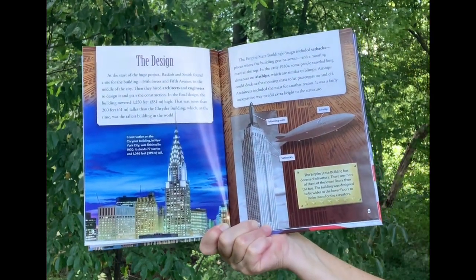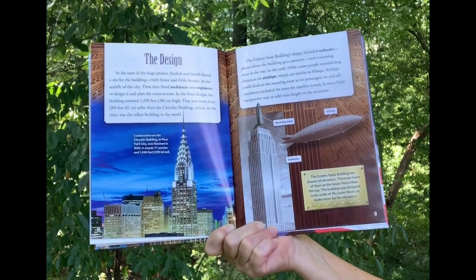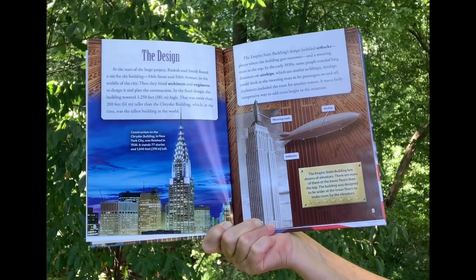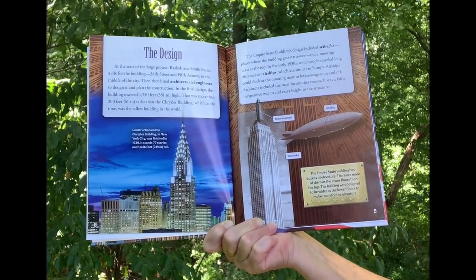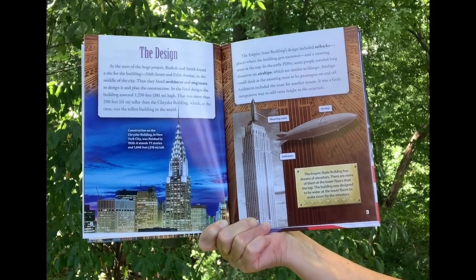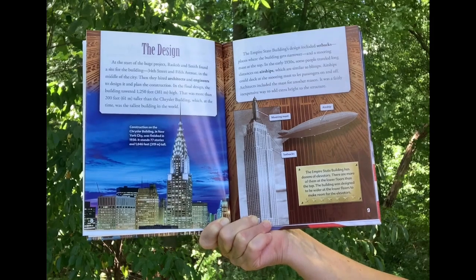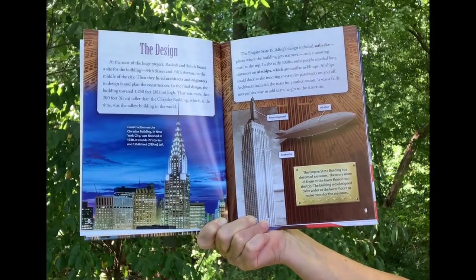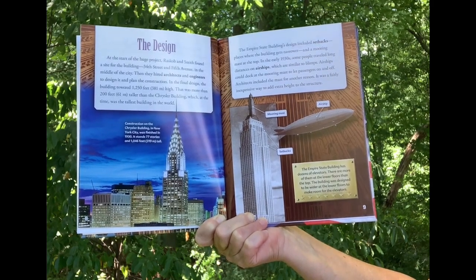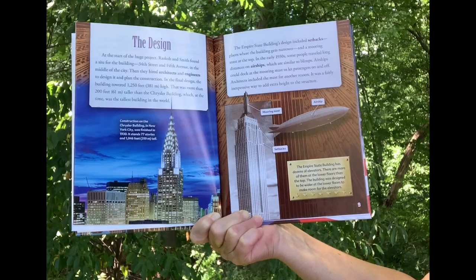At the start of the huge project, Raskob and Smith found a site for the building at 34th Street and 5th Avenue, in the middle of the city. They hired architects and engineers to design it and plan the construction. In the final design, the building towered 1,250 feet high — more than 200 feet taller than the Chrysler Building, which at the time was the tallest building in the world. The design included setbacks, places where the building gets narrower, and a mooring mast at the top. In the early 1930s, some people traveled long distances on airships, which are similar to blimps. Airships would dock at the mooring mast to let passengers on and off. The mast also added extra height to the structure inexpensively.